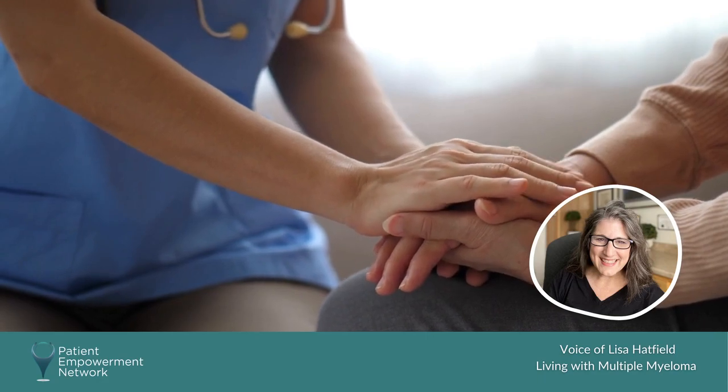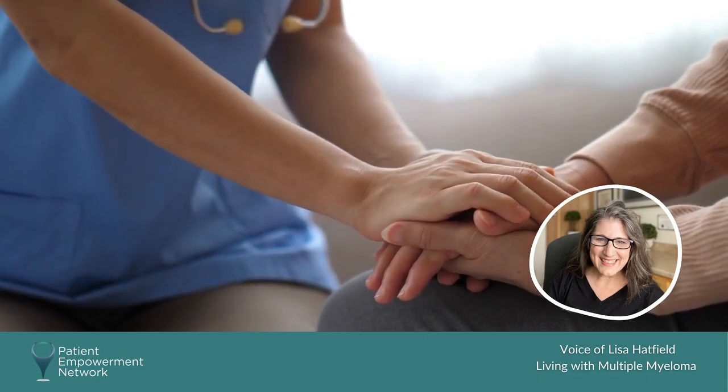It's really important if you're diagnosed with smoldering myeloma to find a specialist. We have a couple of people in one of my support groups who were diagnosed with smoldering myeloma. Depending on the provider that you talk with, some choose to treat smoldering myeloma, while some choose to watch and wait and monitor.